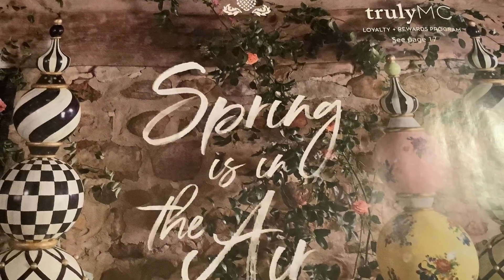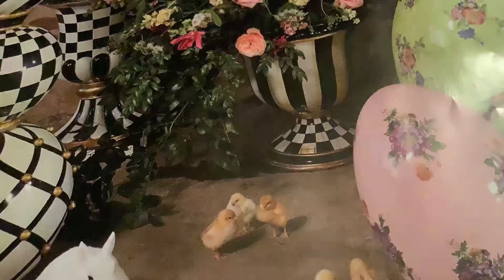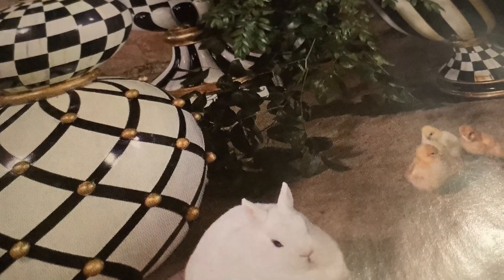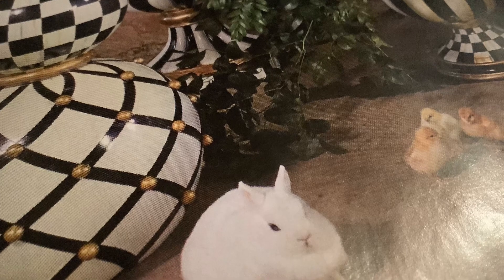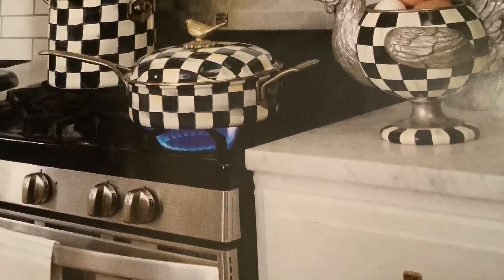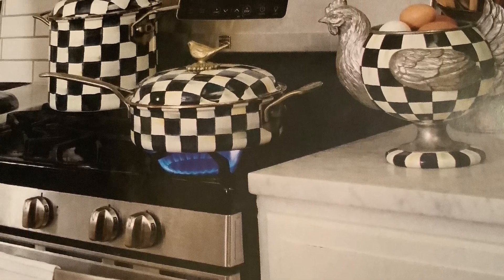So this is the cover of the Mackenzie Childs catalog - let's open it up! So much inspiration: little bunnies, eggs, florals. This cute white bunny - does that not make you feel spring? Now we're moving to the kitchen. Look at this stove, the pots and pans, and that chicken holding eggs on top - love it!